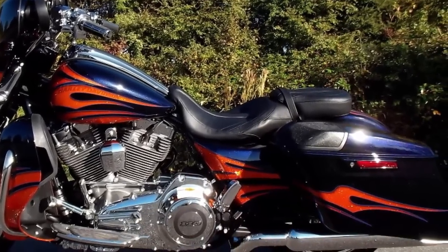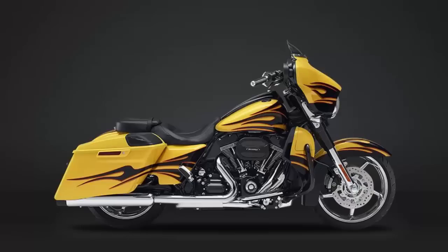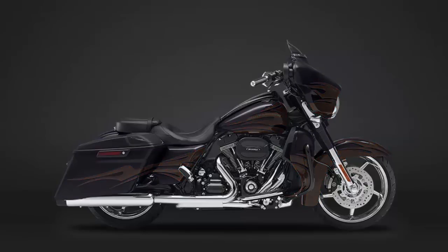The 2015 CVO Street Glide model offers four exclusive color schemes: Scorching Yellow with Starfire Black Flames, Hard Candy Mercury with Smoky Quartz Flames, Ultraviolet Blue with Molten Lava Flames, and Starfire Black with Gold Dust Flames.